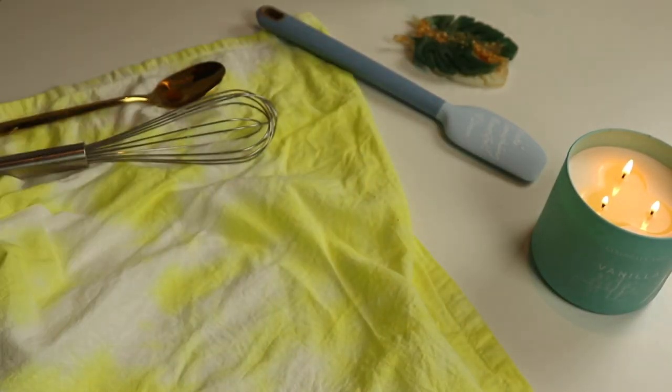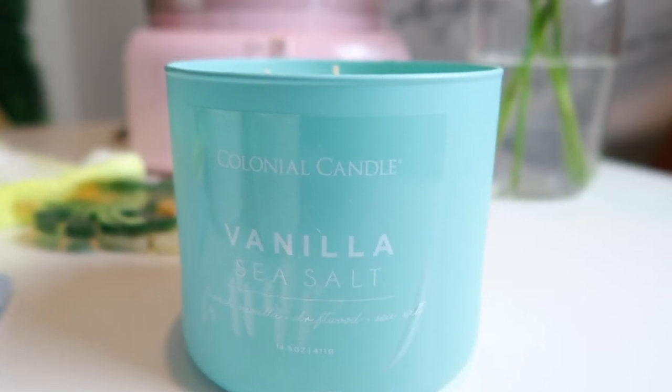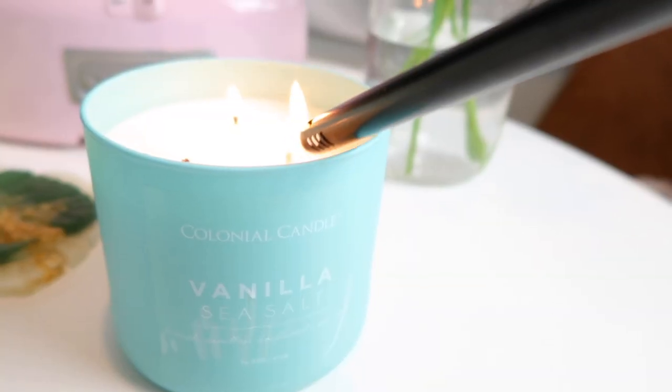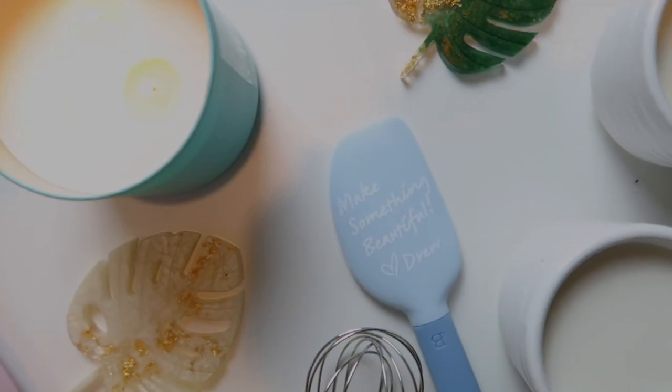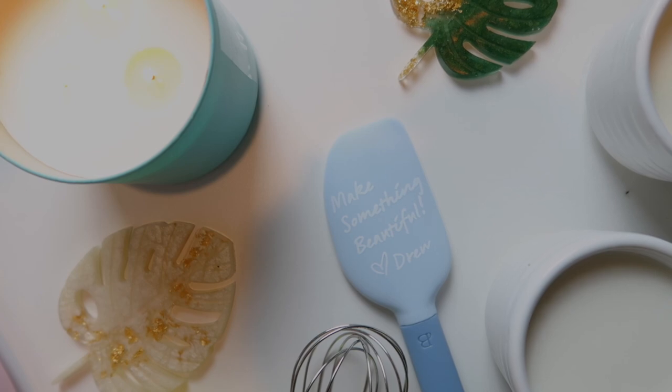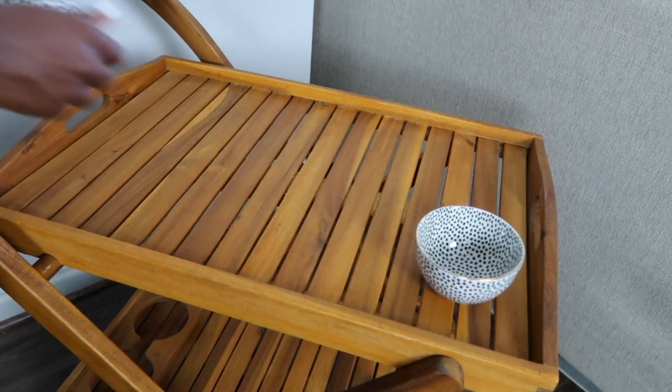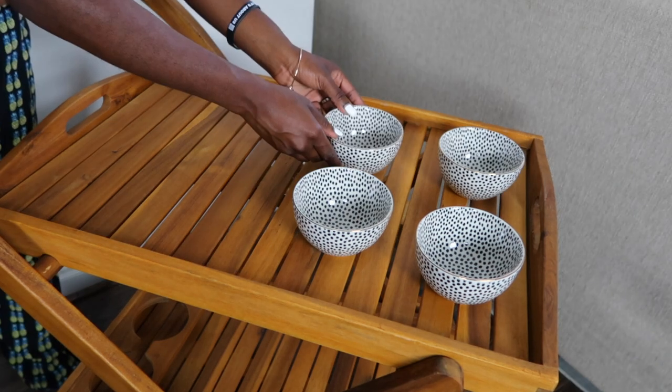Just going to whisk the mixture inside the bowl and then pop it inside the freezer. Since we're making vanilla ice cream, I might as well go ahead and light this vanilla candle — it smells amazing. While the ice cream mixture is in the freezer, we're going to move to our bar cart and begin styling it.